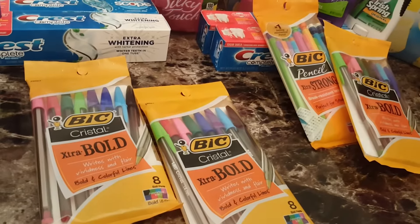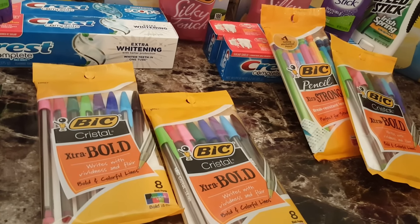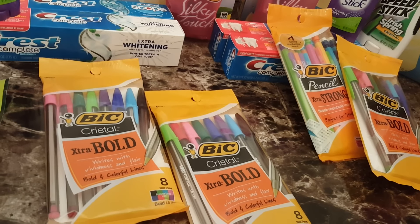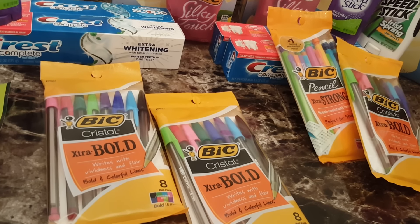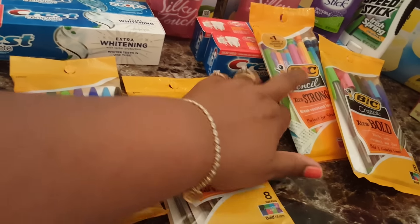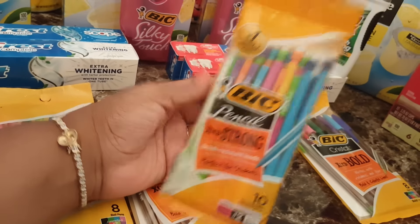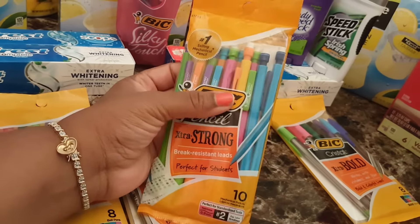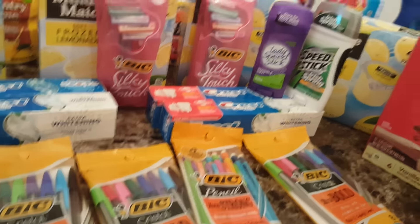The Bic Pens and Pencils — they were not part of the Mega Event but part of the 10 for 10. We just got some coupons for $1.01 off one Bic, so the pens were free. Now the Pencils were $1.49, so I paid $0.49 for the pencils.